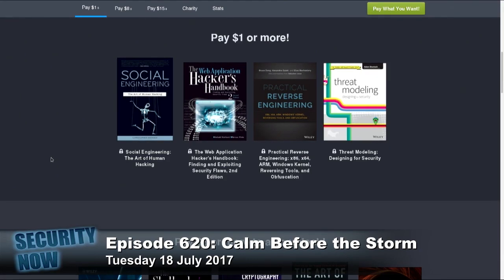For a dollar or more — just a dollar, though you're invited to provide more if you wish — you get the book Social Engineering: The Art of Human Hacking. Also The Web Application Hacker's Handbook: Finding and Exploiting Security Flaws, Second Edition. And Practical Reverse Engineering: x86, x64, ARM, Windows Kernel, Reversing Tools, and Obfuscation. And the fourth book, Threat Modeling: Designing for Security. All four of those as e-books in multiple formats with no DRM for a dollar.